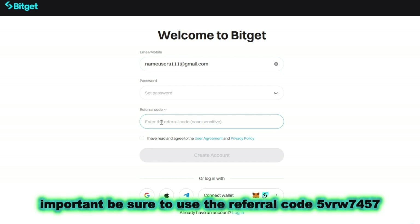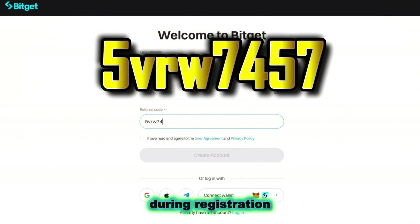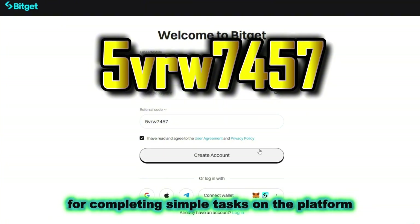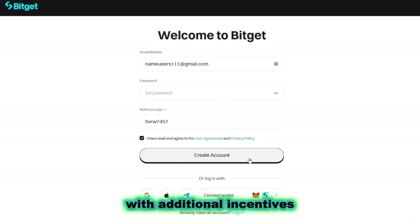Be sure to use the referral code 5VRW7457 during registration. It allows you to receive bonuses of up to $6,200 for completing simple tasks on the platform. This is a great option for those who are just planning to start working on the platform with additional incentives.